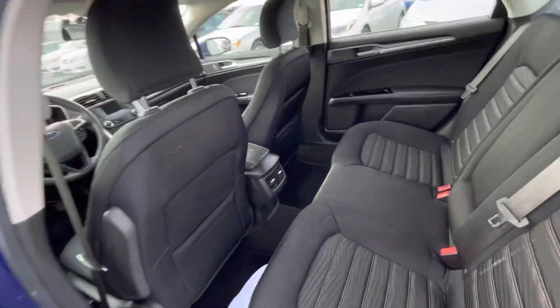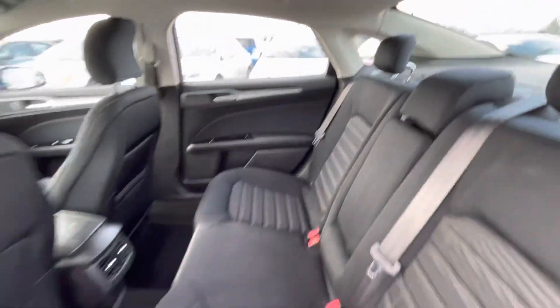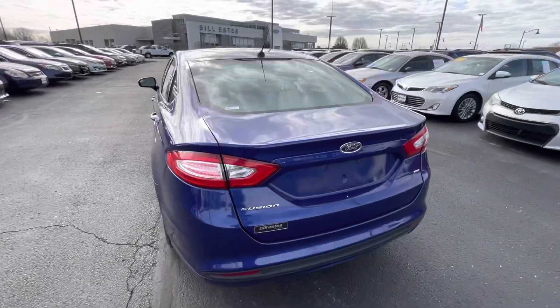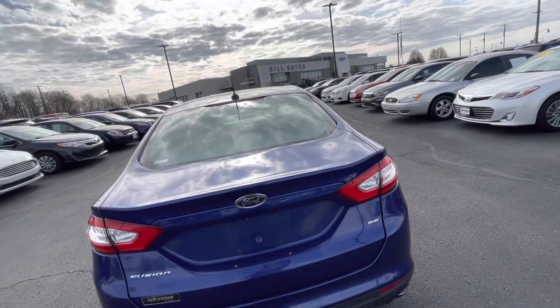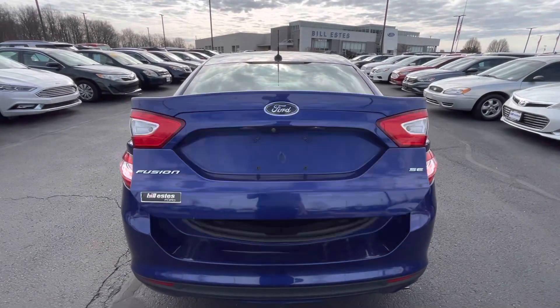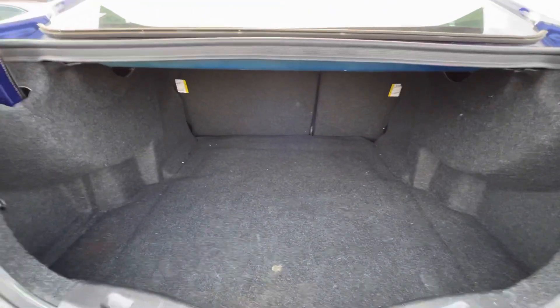The back seat has plenty of room for a vehicle this size. It has a trunk release on the key fob. Massive trunk space.